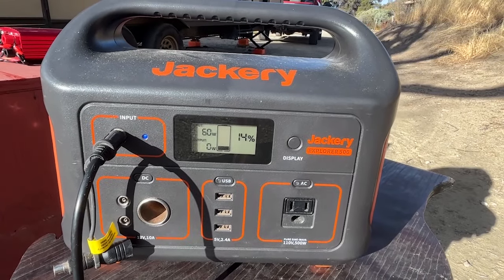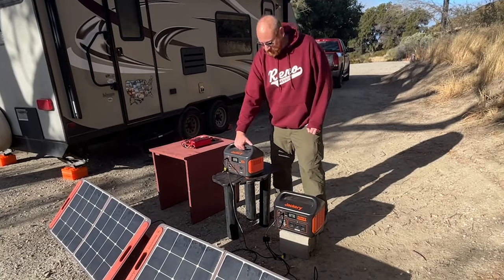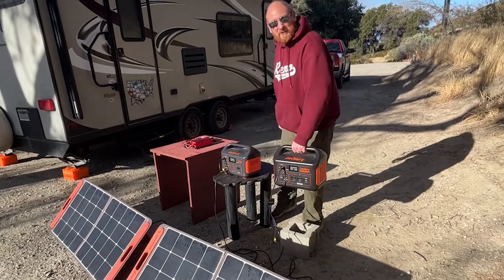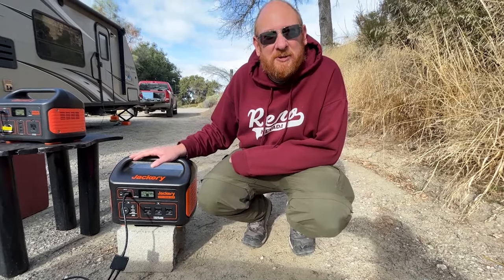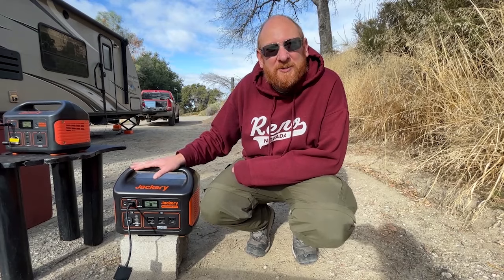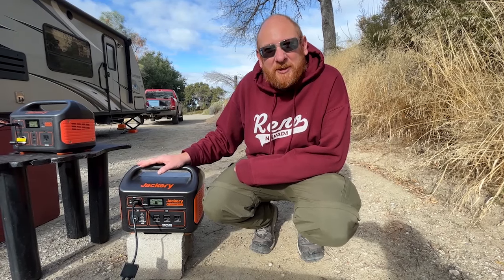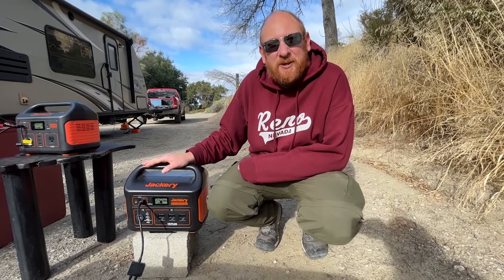For non-camping use at home, you can use them during a power outage or anywhere there's no power — just pick it up and take it. This one weighs about 10 pounds, this one is probably closer to 20 pounds. We've plugged the camper in when the camper battery is low, especially when running a furnace a lot. This will let you power the camper and run the microwave or a toaster, though it's not enough power for the electric water heater or air conditioner — we'd need a much bigger one for that.